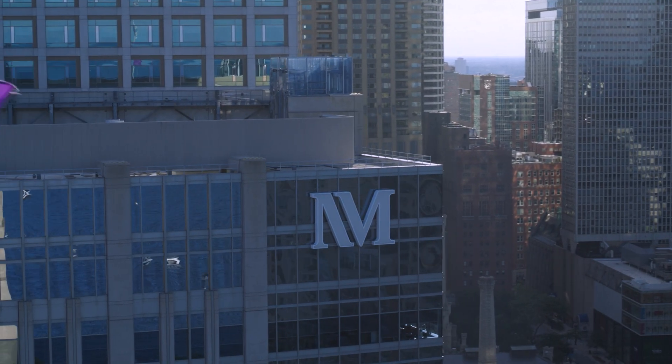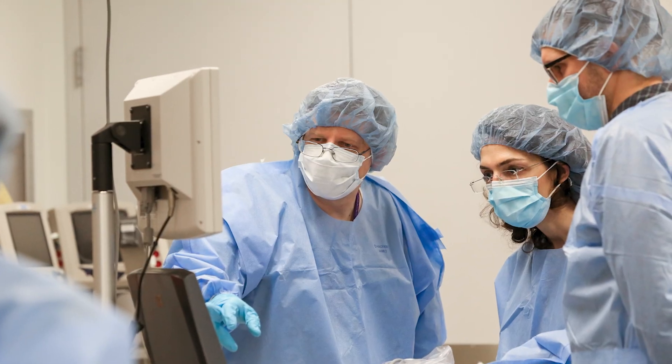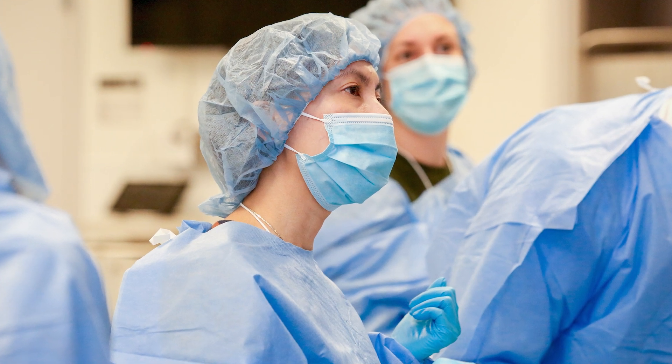One of the reasons Northwestern Medicine is a good place to come for arthritis care is that once we get this off the ground, we should be able to offer this clinically to patients, and there are very few places in the country doing this. The hope is that we're going to be able to diagnose a lot more patients, a lot more specifically and a lot sooner, using this technology once it's ready for clinical implementation.